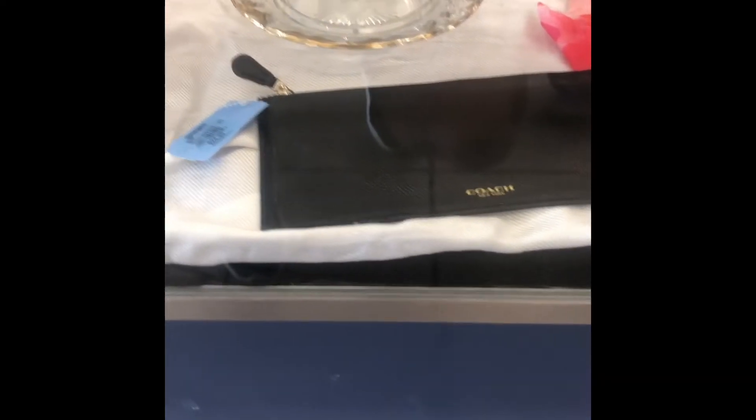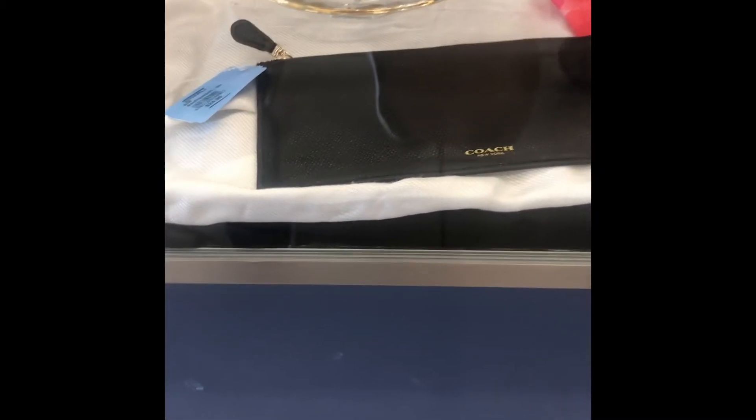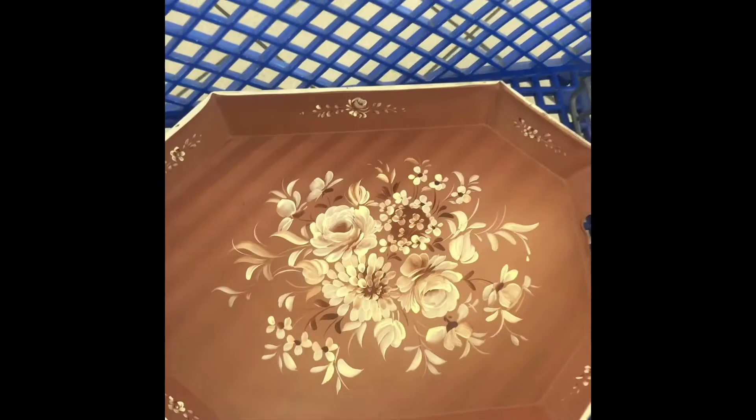I like this Coach wristlet. Blue tags are on sale today so it's going to be $12.99. It looks pretty nice — it's vintage and I could use it for my makeup. I will think about it while I browse.